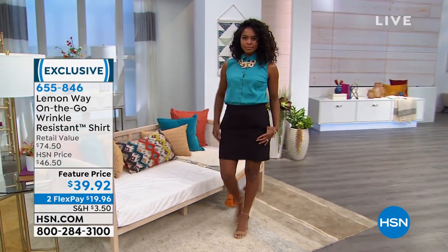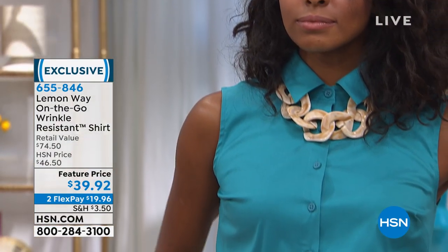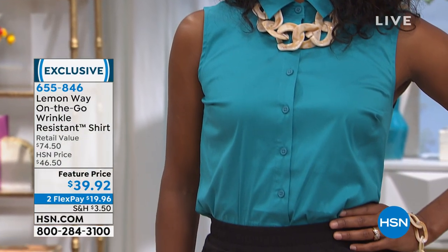It's a wrinkle-resistant shirt, which is phenomenal because I don't even like to own an iron. I have one but I really don't like to use it. Easy care, wrinkle resistant.